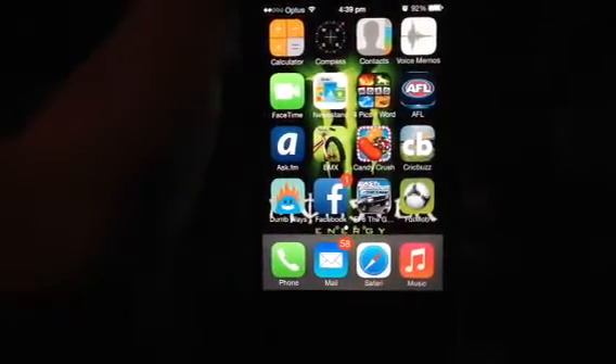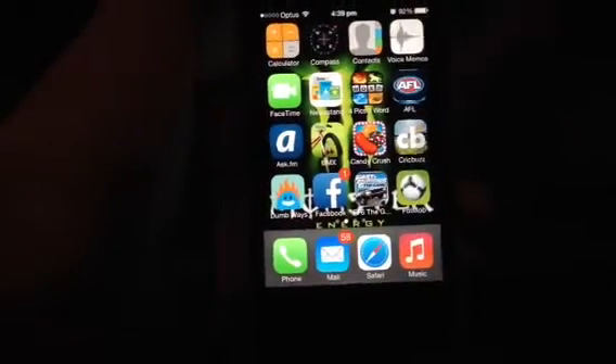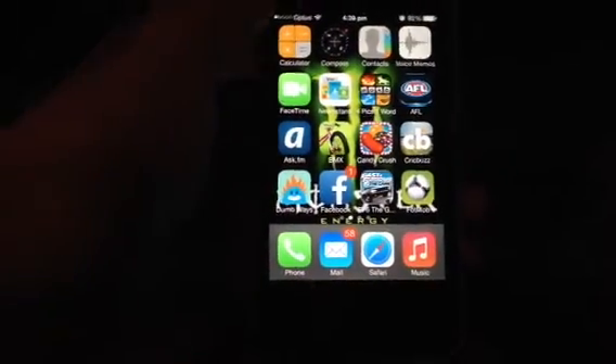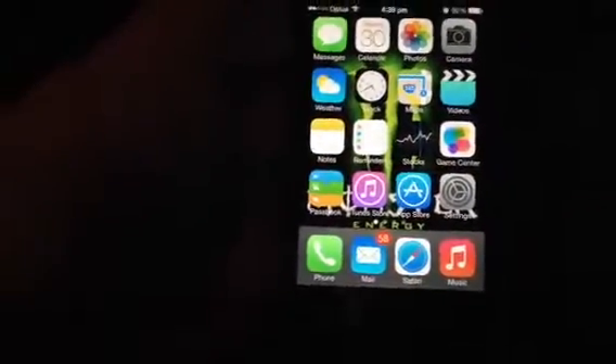So yeah guys, I reckon it's pretty good. iOS 7 doesn't crash for me, the battery's actually really good — I don't know why some people are saying it's really bad. If you enjoyed this tutorial, please like, comment, subscribe. We'll have in the description a link to our jailbreaking video. Thanks guys, peace out.